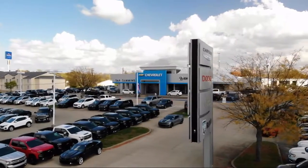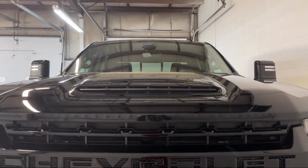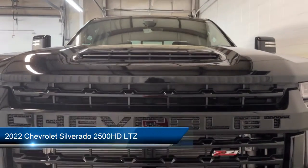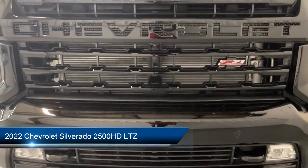Welcome to Dan Cummins of Georgetown. Here's a look at one of our many great vehicles for sale. It comes equipped with Safety Package 2, Midnight Edition, and LTZ Plus Package.